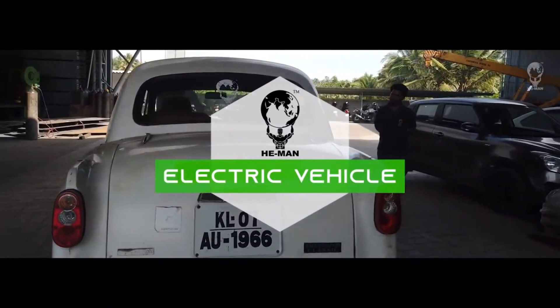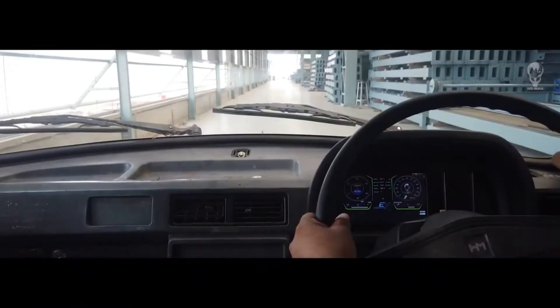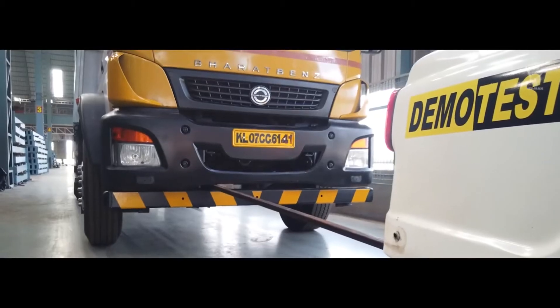The new electric motor develops a maximum power of 53 bhp and a peak torque of 275 Newton meters.